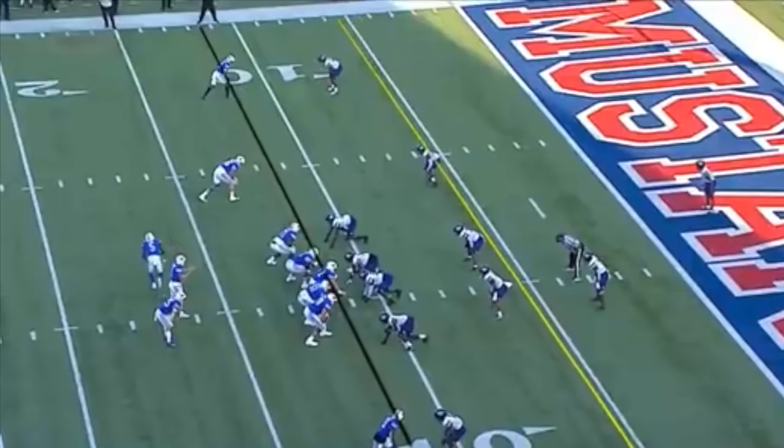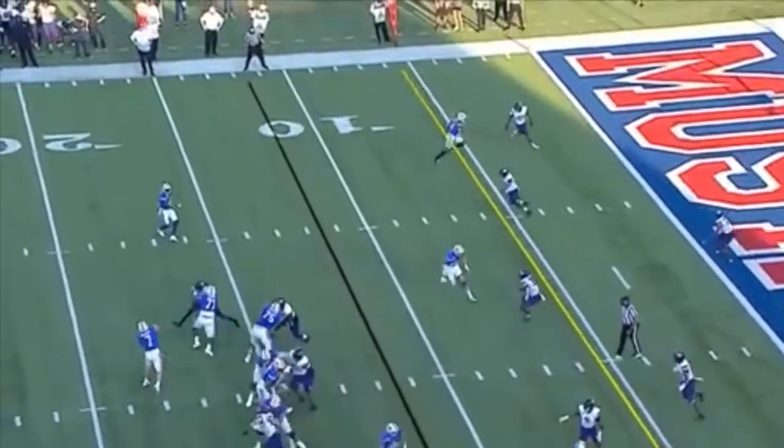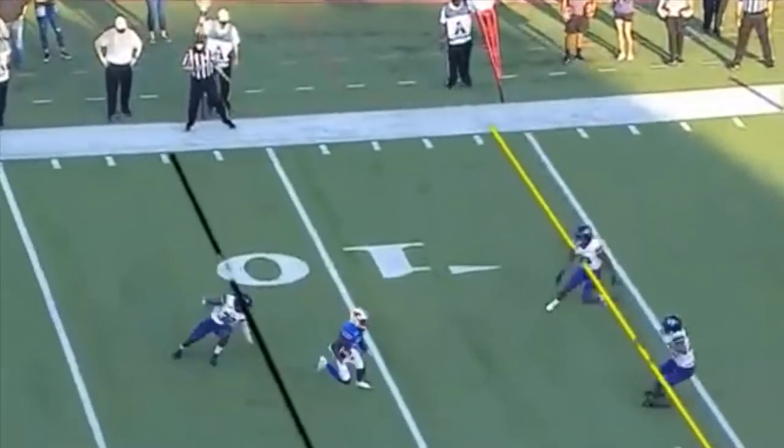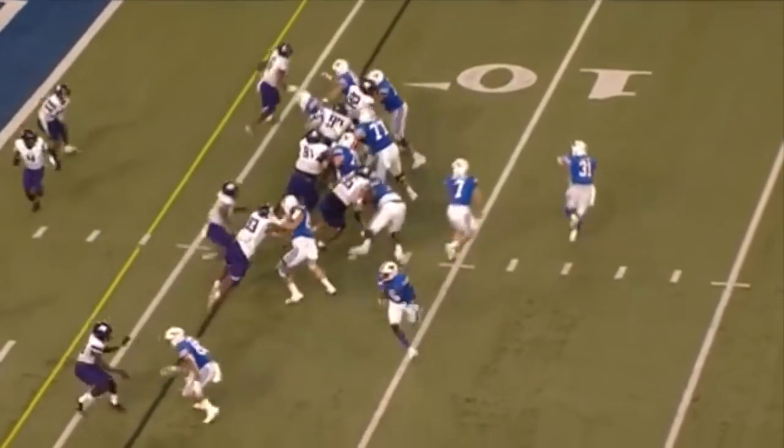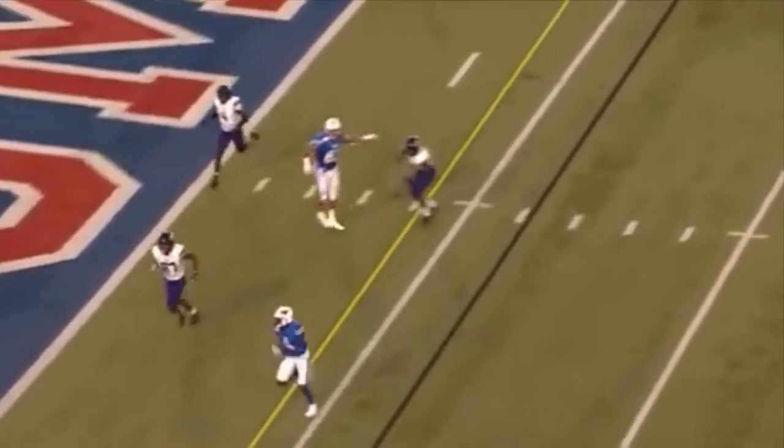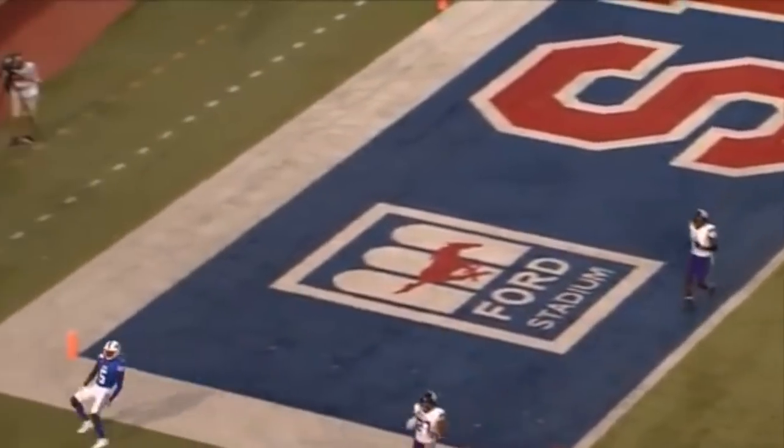Gray running away, and that's always the recipe for building a good program. Gray cutting it inside to the end zone. Touchdown! SMU hoping the best things can score their fourth offensive touchdown on the jet sweep. No one will touch Danny Gray — six more.